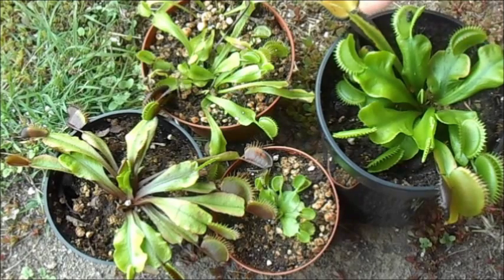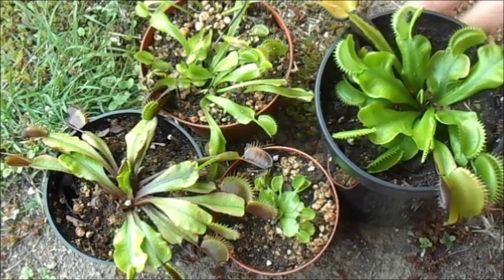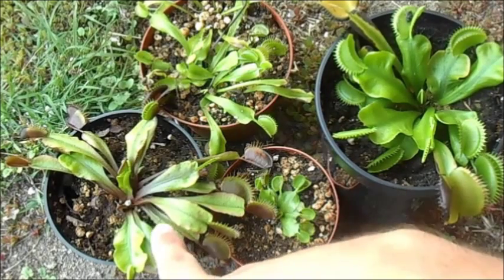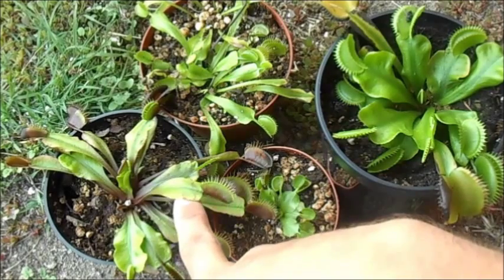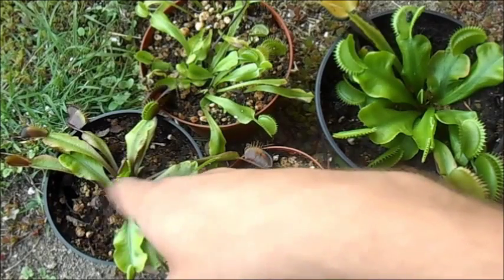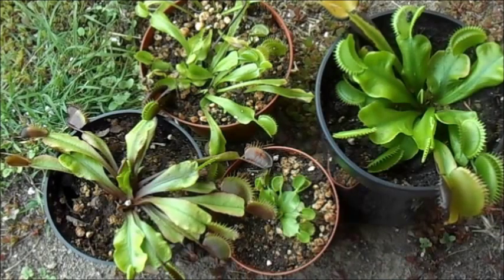Each individual plant can have a different characteristic. Some are thinner, some are shorter and fatter, some have bigger traps, some have smaller traps, and some can have an abundance of pigmentation like this Acairiu, which has a lot of reddish and purple pigmentation in the leaves.